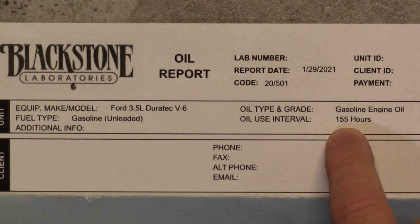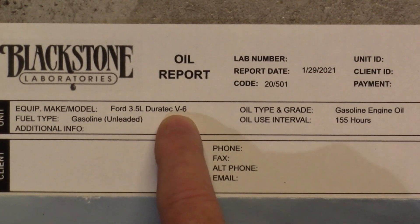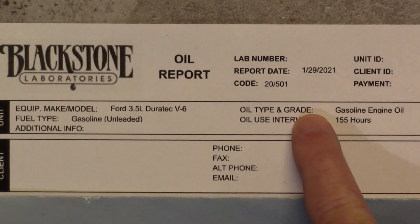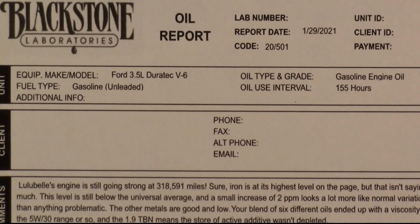We had 155 hours on the oil. Remember, I go by hours — I don't go by mileage because I don't know how long my engine's been running. So this Ford Edge 3.5 Duratec V6 oil type — guess what — nothing special. Here is a photo of what oil I had in it: six different brands and probably two or three different weight viscosities. That's right, it was an oil cocktail — whatever I had on the shelf — and of course we went ahead and changed it.